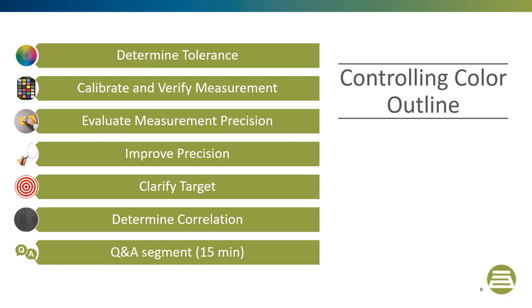Controlling color is a process consisting of six steps. The first step is that the tolerance must be determined. Next, the measurement device must be calibrated and verified. Then the measurement system precision must be evaluated and improved if it is greater than 10% of the tolerance. Next — and probably the most important step — is to clarify the color target. Finally, the vendor and customer correlation must be determined.